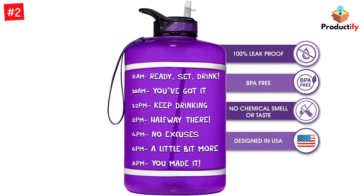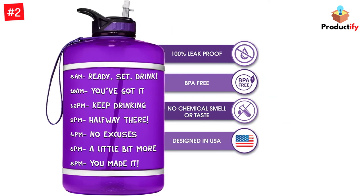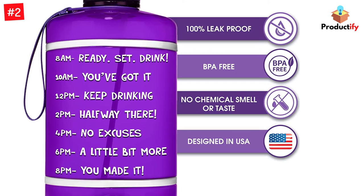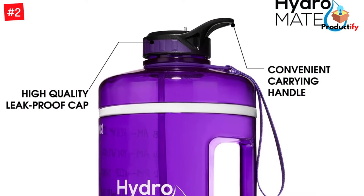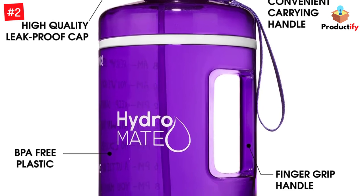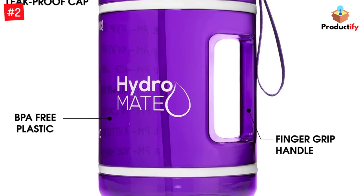With the full gallon capacity, this is perfect for showing that you're serious about drinking water each and every day. This high-quality container has a decorative twist-off lid, easy carry handle groove, and threaded opening for direct filling from the faucet or pitcher, so no one will get their hands dirty.